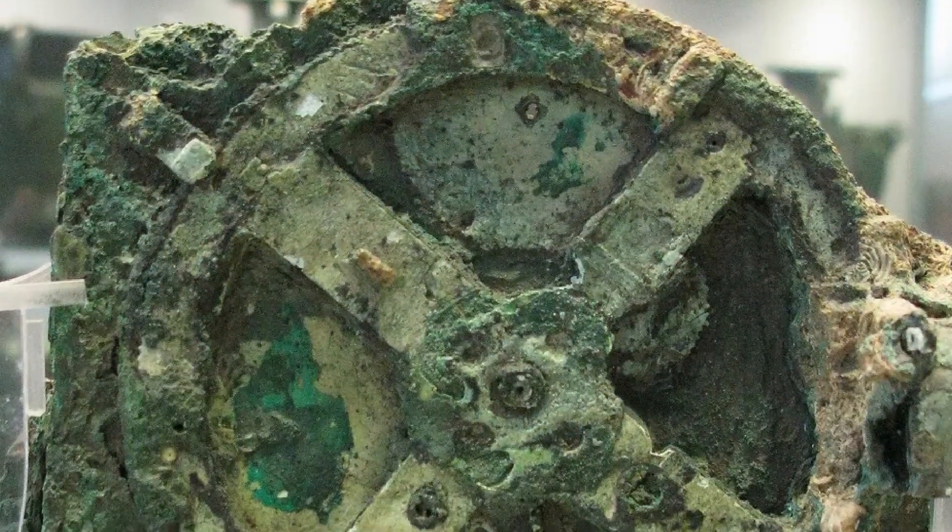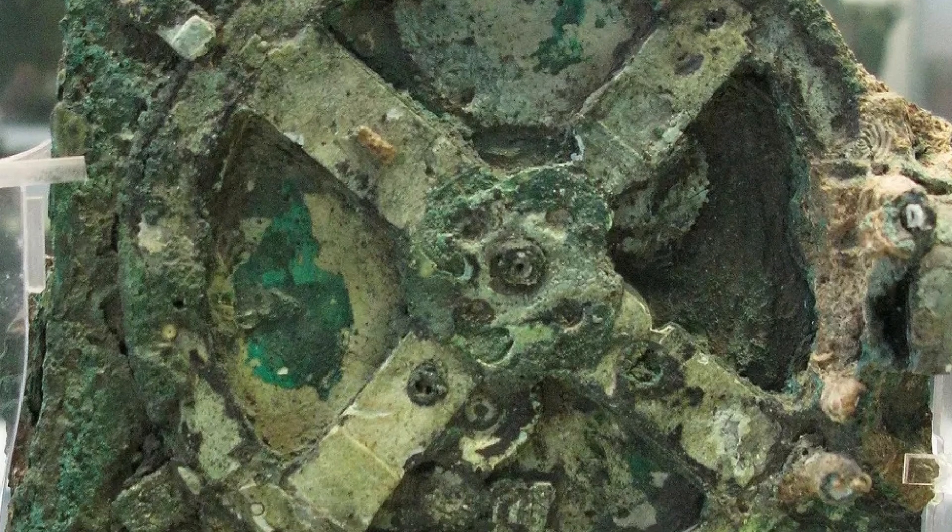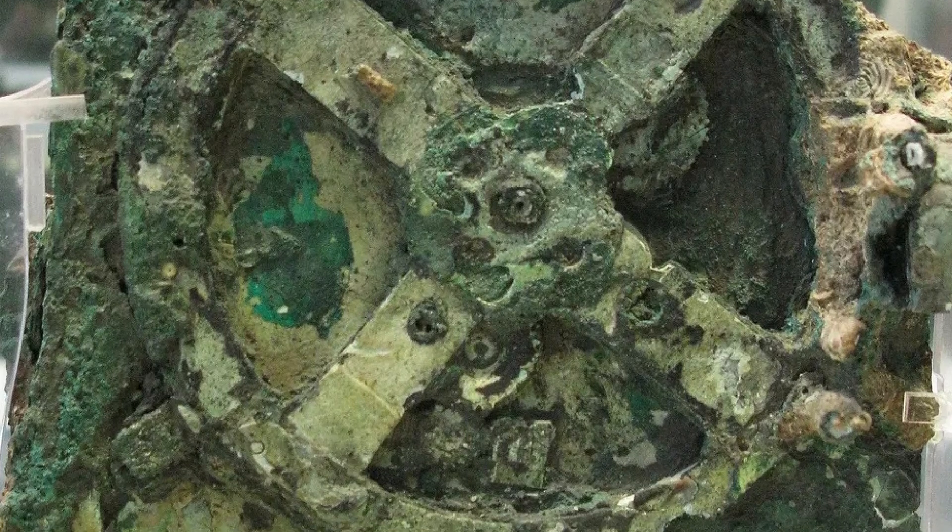Welcome to Lost Treasures. I'm Tim, and this is the Lost Treasure of the Antikythera.